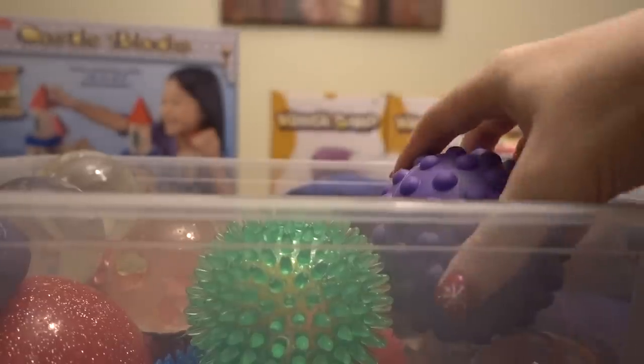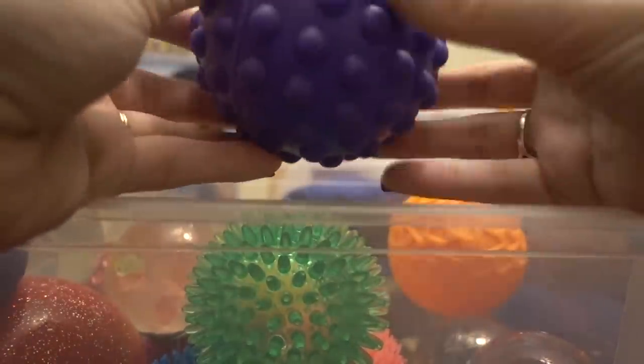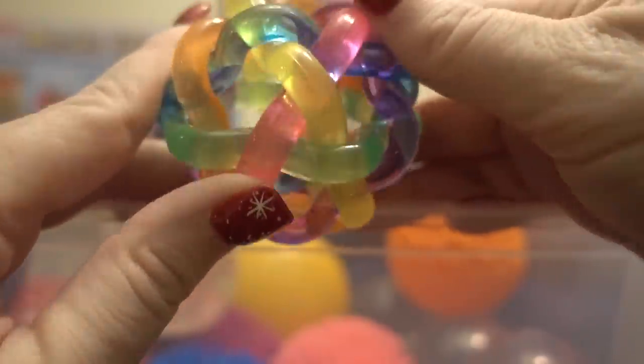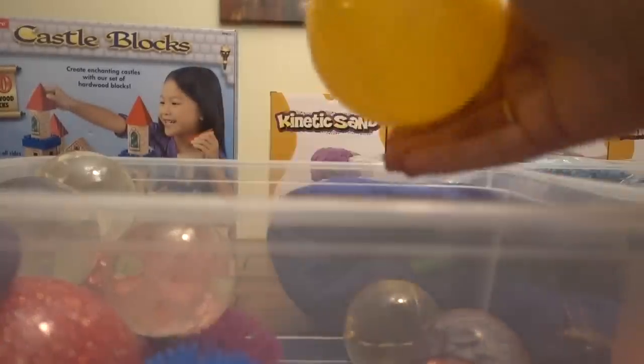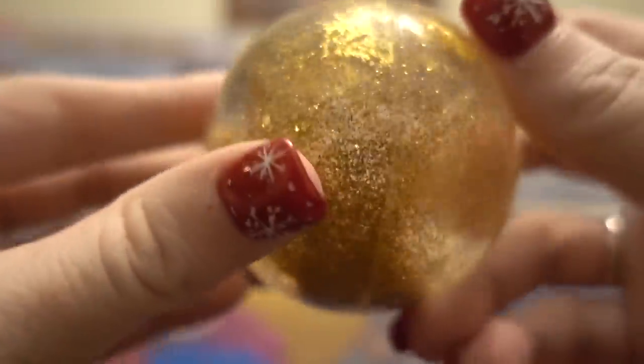Lex loves sensory balls so much so I have quite a few to show you guys. These just have different nubs on them for different sensory integration. These are usually Lex's favorites — they're kind of spiky. We also got some glitter ones — these are my favorite, there are six of them. They're glittery but if you shake them it's kind of like a snow globe effect.